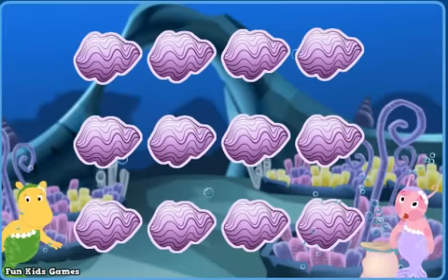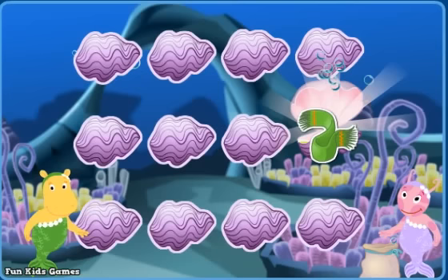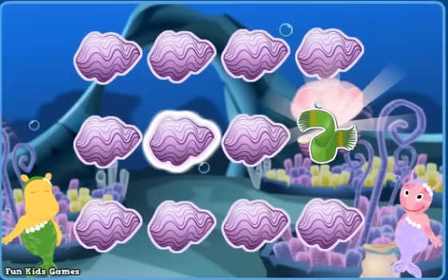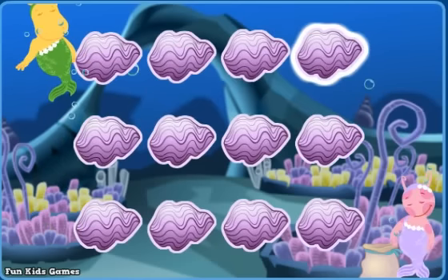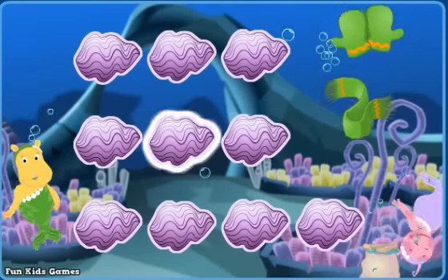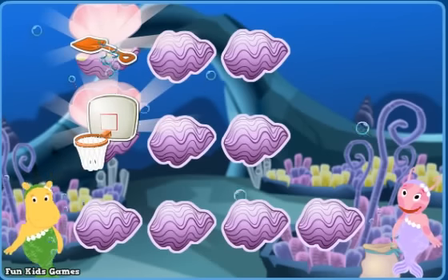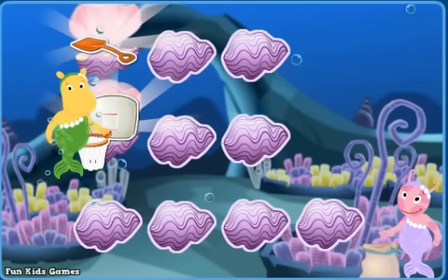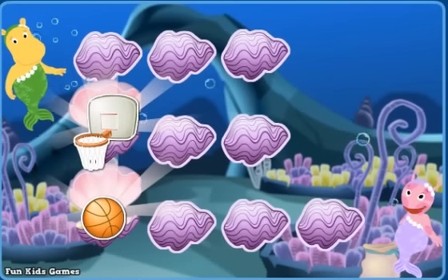Click on clamshells to look for things that go together! A scarf! A bubble wand — try again! Mittens! A scarf — right! A shovel! A basketball net — give it another try! A basketball! A basketball net — great!